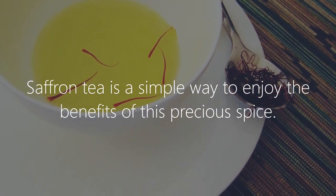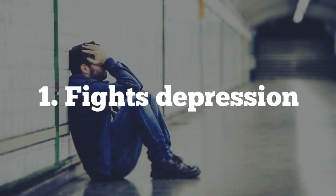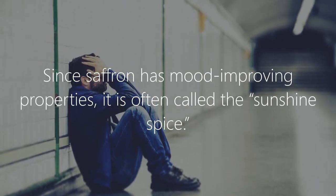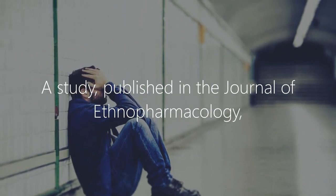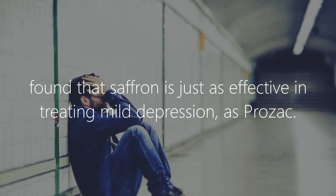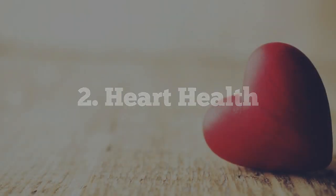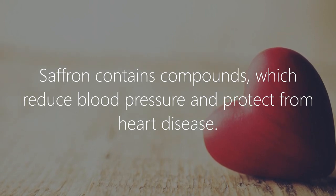Benefit one: fight depression. Since saffron has mood-improving properties, it is often called the sunshine spice. A study published in the Journal of Ethnopharmacology found that saffron is just as effective in treating mild depression as Prozac.